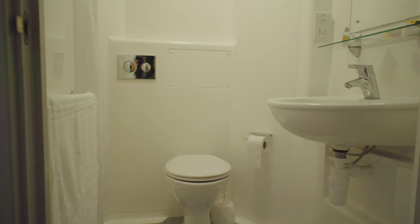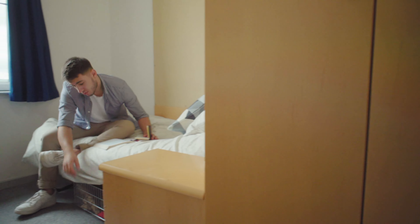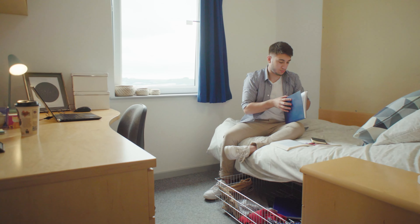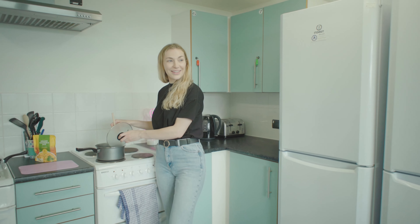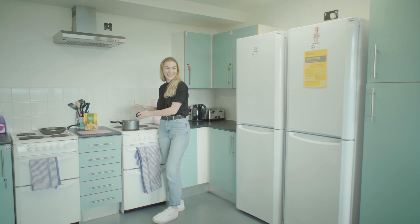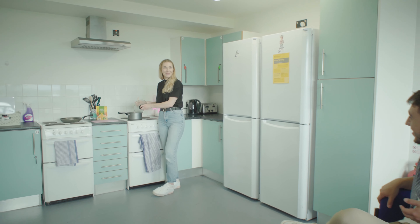When you come in you'll find the ensuite bathroom. As well as a bedside table and drawers, the single bed has a couple of wide crates underneath. The kitchens are all open plan and you have two fridge freezers, two hobs, cookers and sinks, which makes it great for cooking on your own or as a group.